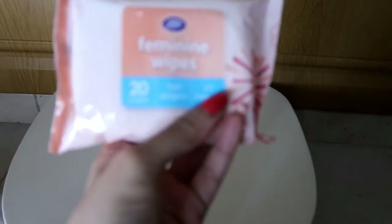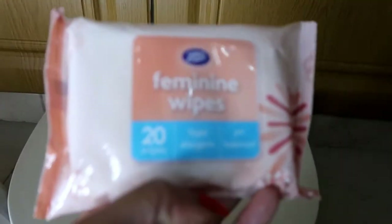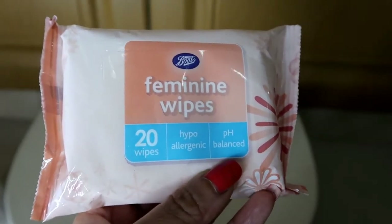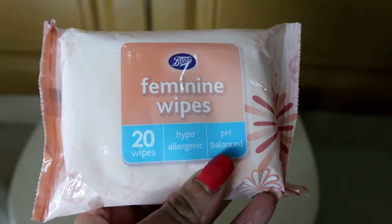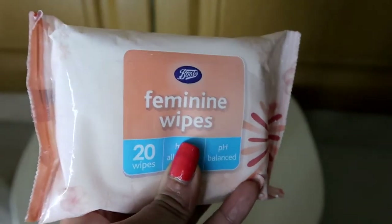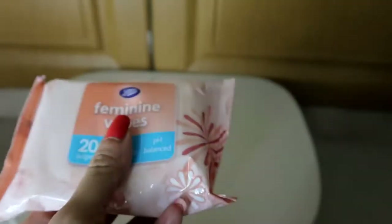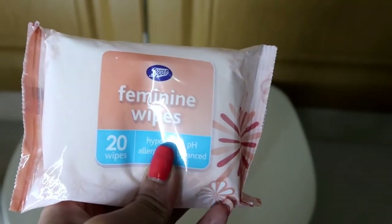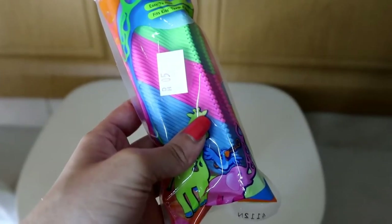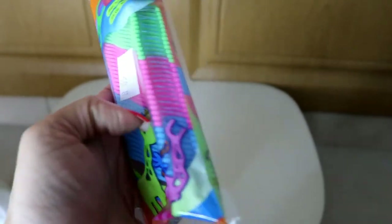Next thing I have is feminine wipes. It has 20 wipes in it. This is especially useful if you are using a public toilet and you're not comfortable using the spray — instead you can just use the wipes. I think there was a discount on this, somewhere around four to five dirhams.